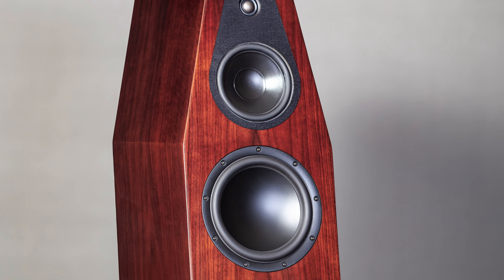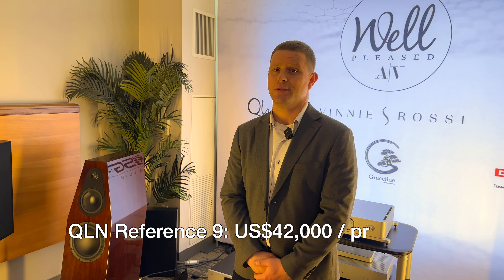Let's get pricing out of the way first because people are always curious about that. The North American pricing on the speaker is $42,000 U.S. dollars. And maybe you can take us through a little bit and tell us what kind of speaker it is.